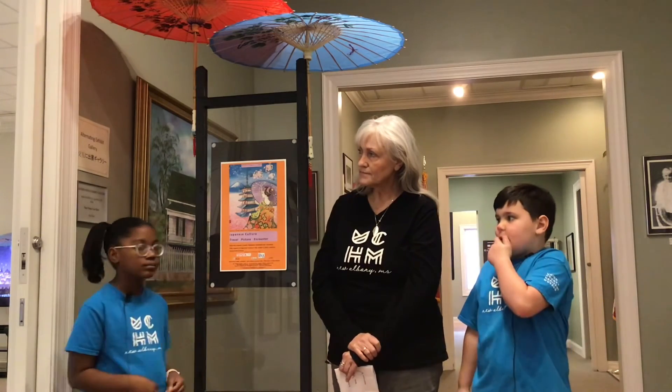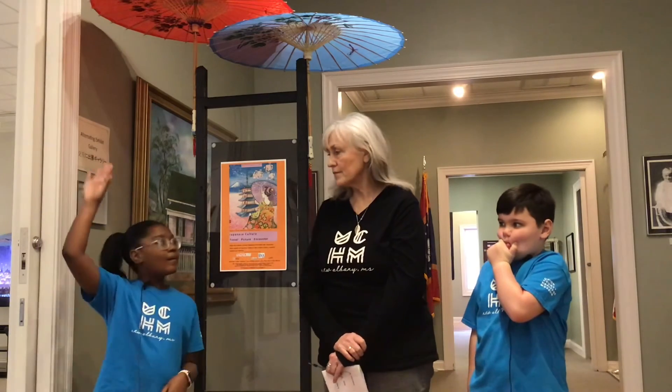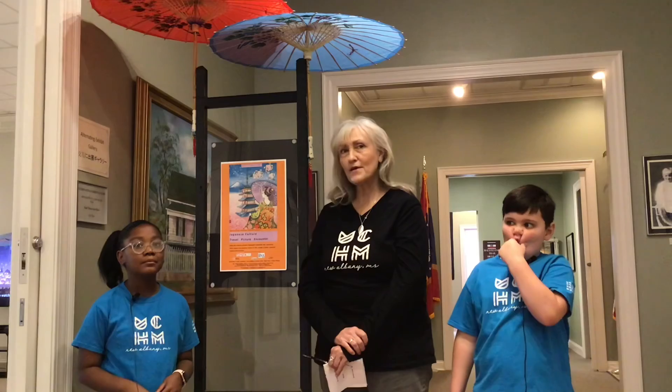What do y'all see when you go in there? What's the first thing you see? The first thing I really see is that. What is that? A type of shirt, I think. Well, what is it? A nomo. A kimono? A kimono. Yeah, I like that — a nomo, a kimono. Thank you.